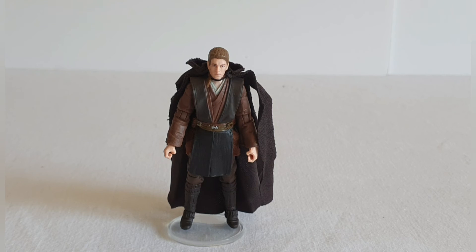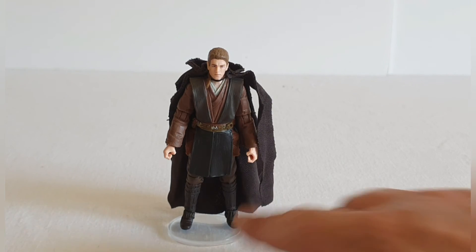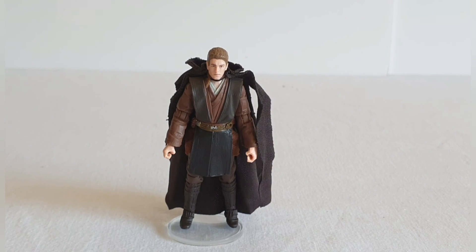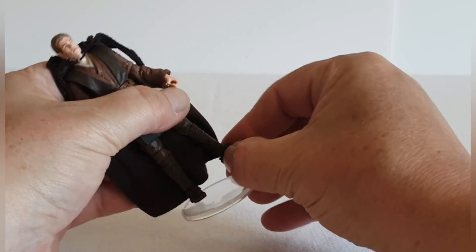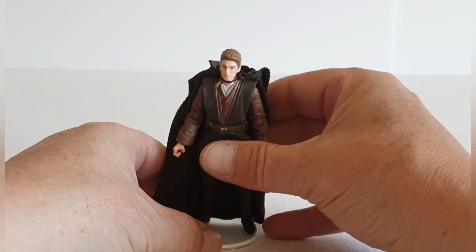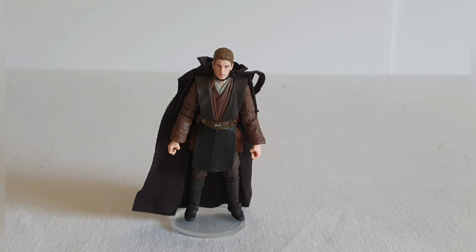It's got everything you'd need from a 3.75-inch super-articulated figure. The head moves up and down and side to side, there's articulation at the shoulders and elbows, a swivel at the wrists, the legs move at the thigh, and there's articulation at the knees with a bend. And he actually has the updated rocker ankles, which is a nice touch.